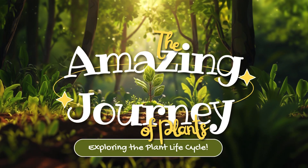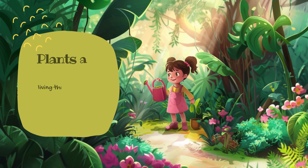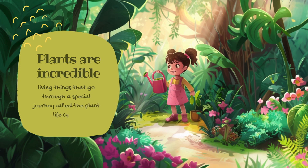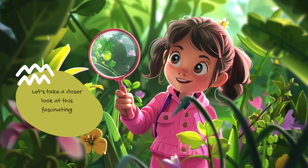The Amazing Journey of Plants: Exploring the Plant Life Cycle. Plants are incredible living things that go through a special journey called the plant life cycle. Let's take a closer look at this fascinating process.